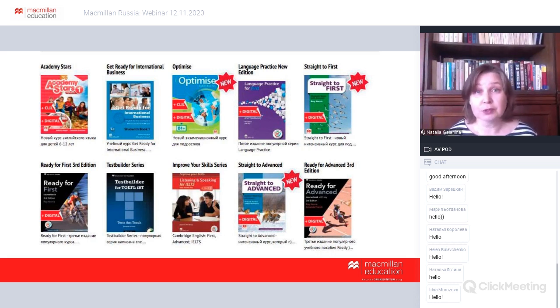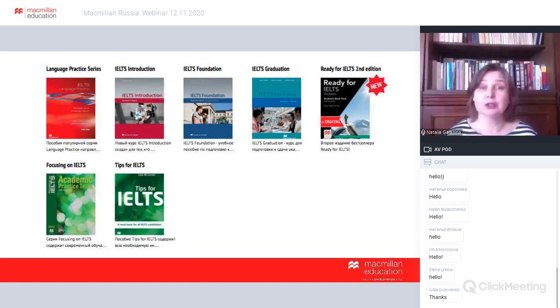On the Macmillan Russia website you can see the whole range of course books and series to help prepare your students for exams. I also strongly recommend the series called Straight to First or Straight to CAE — it's a crash course you can use if you have a short amount of time before your students take their exams. We have a whole page devoted to IELTS, with test builders and different levels of course books to help students even from lower levels. Our bestseller is Ready for IELTS, now in its second edition, which our guest speaker Lidia Lysenko will be using screenshots from today.